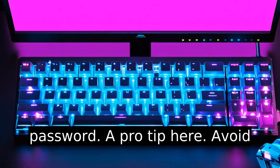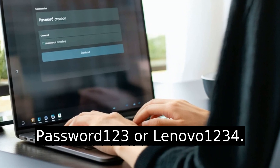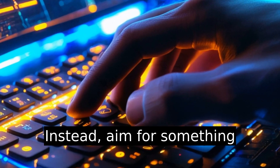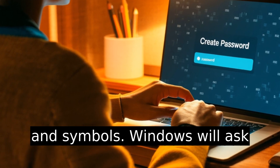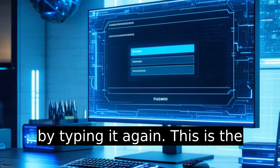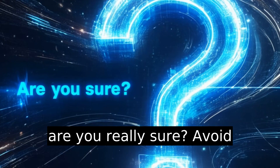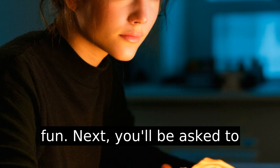Now it's time to create your new password. A pro tip here: avoid common passwords like Password123 or Lenovo1234. Instead, aim for something longer — at least 12 characters — with a mix of letters, numbers, and symbols. Windows will ask you to confirm your new password by typing it again. This is the digital equivalent of saying, 'Are you really sure?' Avoid typos, because having to reset it again is nobody's idea of fun.